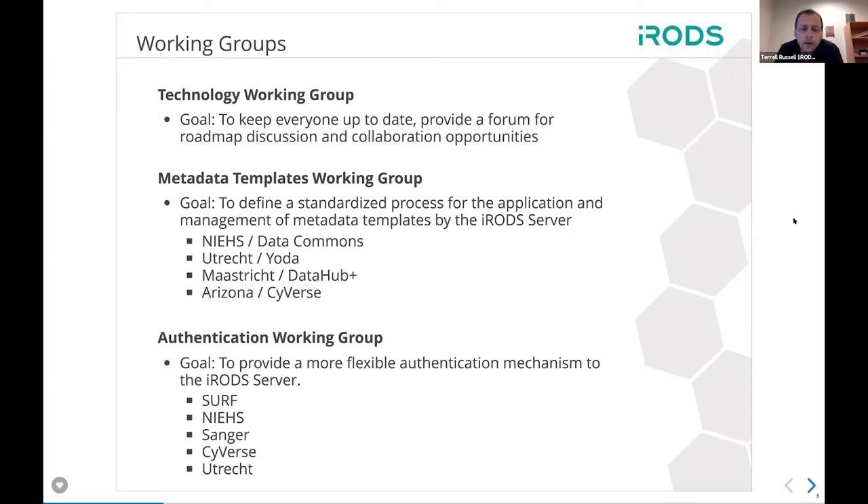The authentication working group was initially brought up by SURF — they wanted to have a different way of handling PAM and make PAM more flexible. They may want to add two-factor authentication or OpenID on the back end. The iRODS mechanism was a little bit fixed with a certain back-and-forth flow. So we're now looking at an API plugin on the iRODS side to provide a different front door that would allow everyone to have a possibly custom way for people to authenticate and integrate with existing infrastructure.